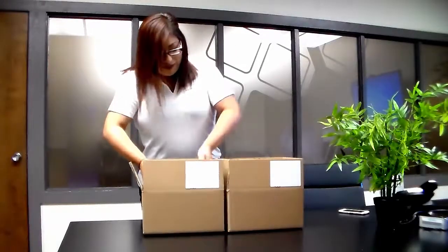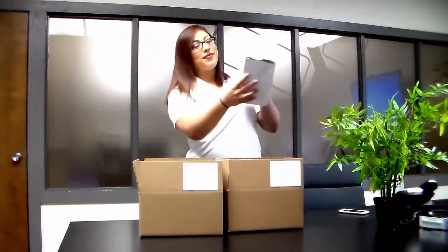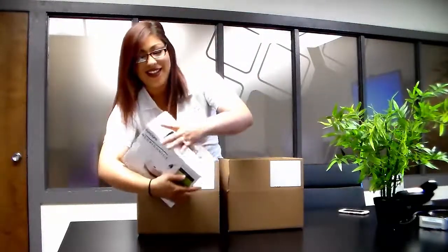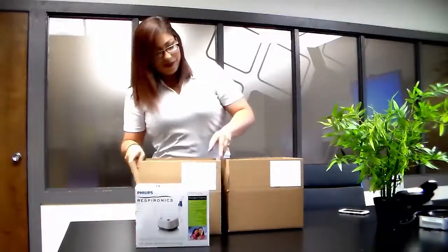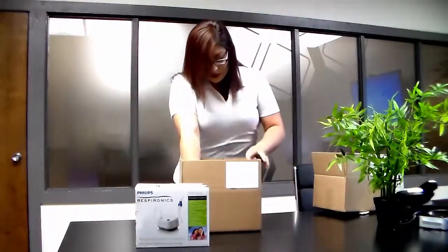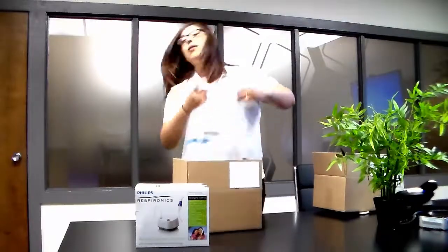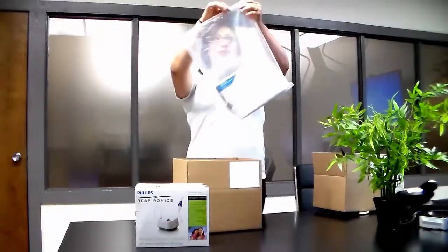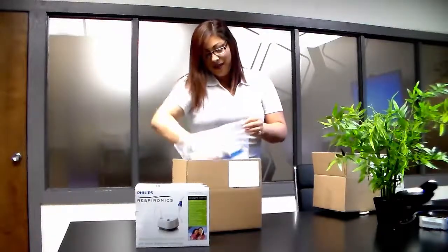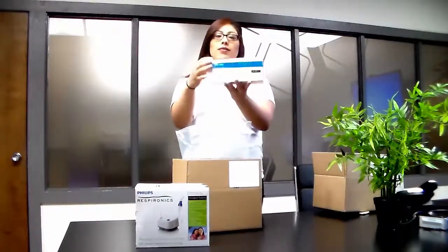If you are prescribed a nebulizer device and nebulized medication, you may receive more than one package. One box will have your nebulizer, and the other box will have your medications.